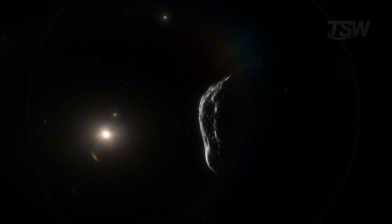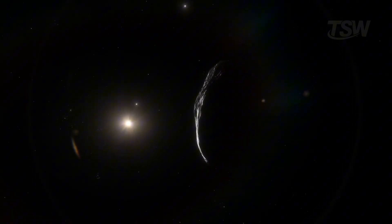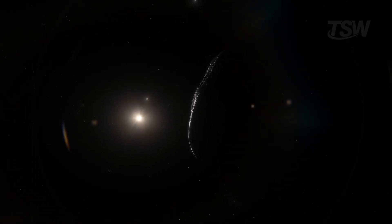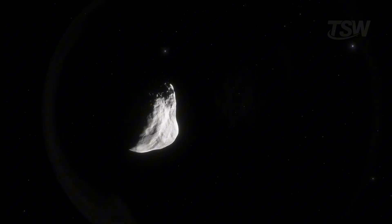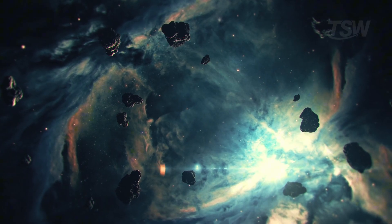To top it off, carbonyl sulfide showed up in the analysis — a compound that's rare in local comets. Putting the pieces together, the message is clear: the chemistry of 3i Atlas tells the story of a nebula different from the one that gave rise to our solar system.